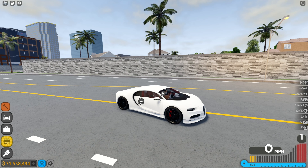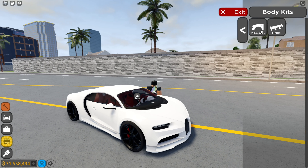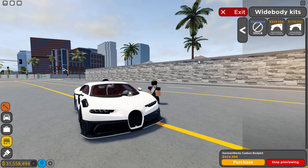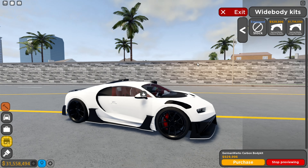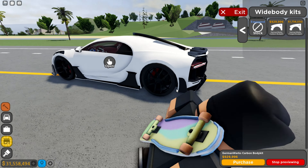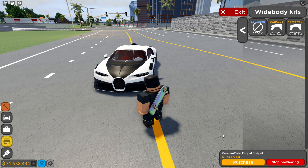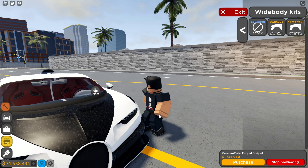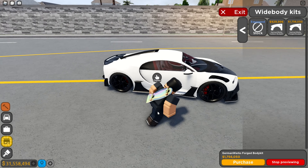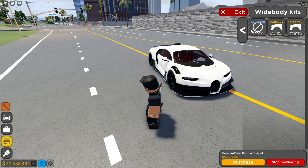Here's the body customization — that's the most important part. So the German Works carbon body — yeah, I don't know the real names. That looks pretty aggressive, really aggressive as well. You got another one over here — this is the forged carbon one. Yeah, I don't know which one looks cool. I think I'm going to go with the forged carbon one.